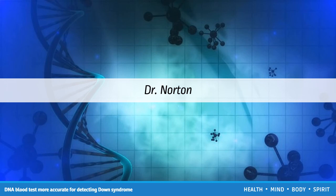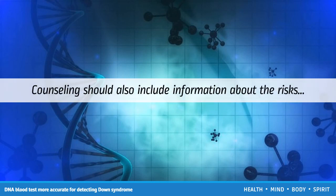Dr. Norton adds: "Providers need to be attuned to patients' preferences and counsel them about the differences in prenatal screening and diagnostic testing options. Those women who do opt for cell-free DNA testing should be informed that it is highly accurate for Down syndrome, but it focuses on a small number of chromosomal abnormalities and does not provide the comprehensive assessment available with other approaches. Counseling should also include information about the risks associated with failed tests and the pros and cons of pursuing invasive testing if no results are obtained."